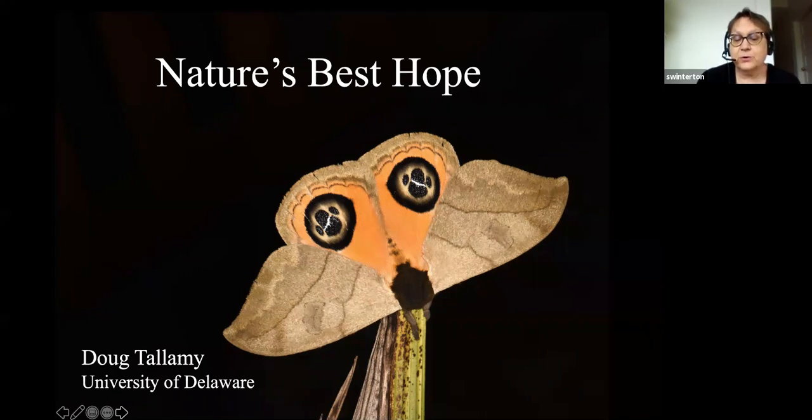Doug's focus on native plants and their connection to wildlife is long-standing. His book Bringing Nature Home: How Native Plants Sustain Wildlife in Our Gardens, published in 2007, received the 2008 silver medal from the Garden Writers Association. He followed up with The Living Landscape, co-authored with Rick Dark in 2014. Today we're excited to hear about his new book Nature's Best Hope: A New Approach to Conservation That Starts in Your Yard, published just three months ago in February by Timber Press.